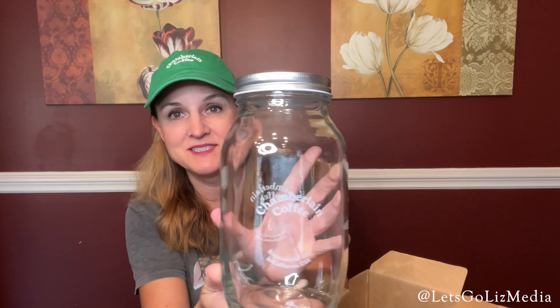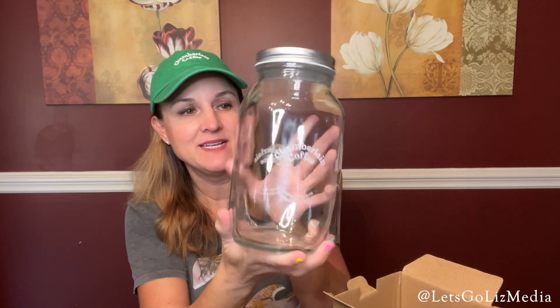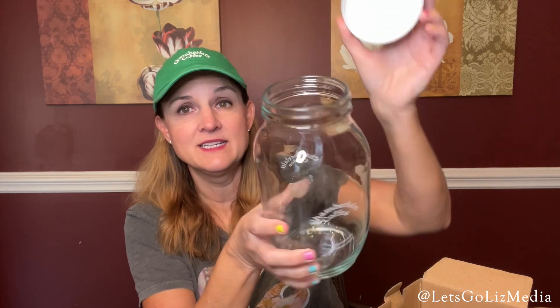I love it, but I am packaging this back up — this is definitely going to be a Christmas gift. The next item is the extra large mason jar. Whoa, this is huge! I'm not quite sure what we're going to do with this, but it's a giant mason jar with the Chamberlain Coffee logo, and here is the lid.